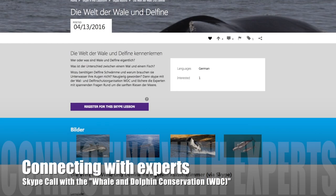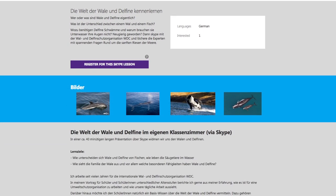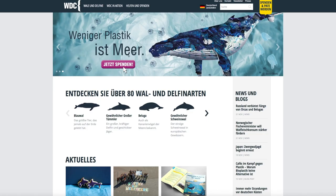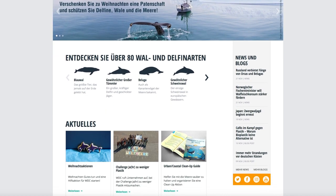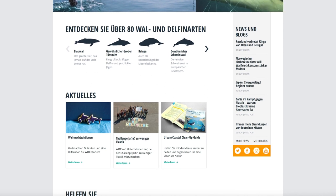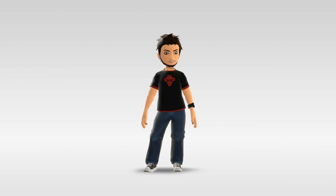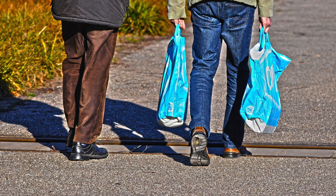The next step in our project was to connect and talk with real experts. While searching for a Skype lesson, I found the Whales and Dolphins Conservation. The educational agent took her time to explain how plastic affects the ocean and the life of whales and dolphins. At the end of the presentation, my students had the opportunity to ask questions. This Skype lesson really made a big impression on my students, because they learned that even small changes in their daily routine, like using reusable bags instead of plastic bags, can really make a difference.